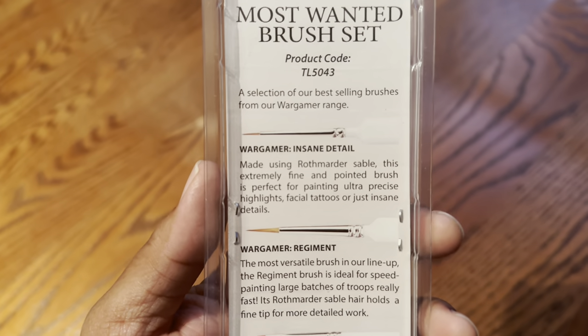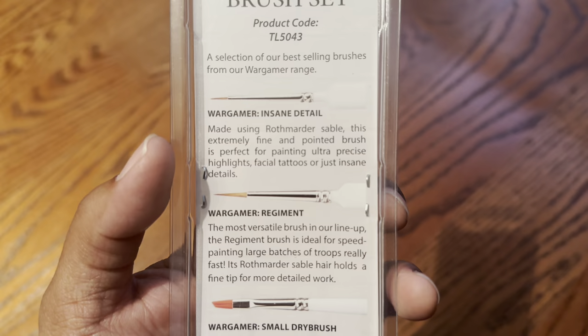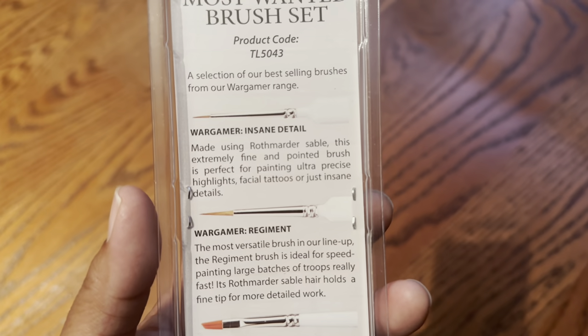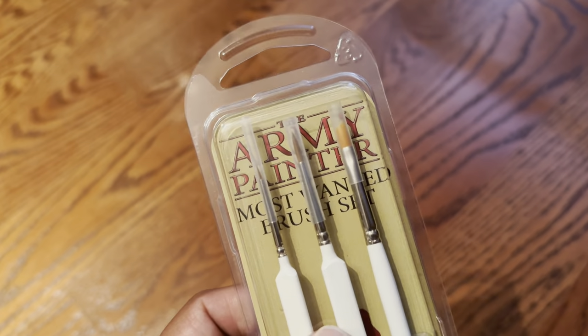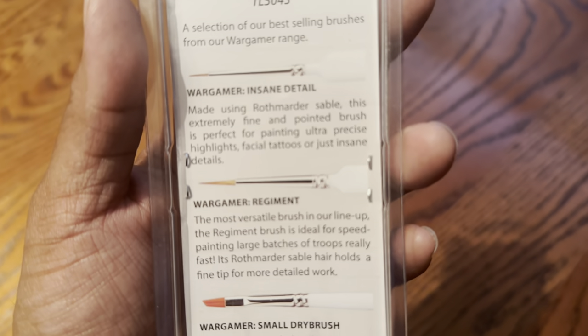These are the best-selling brushes from the Wargamer range. The Wargamer Insane Detail Brush is made using Roth Martyr Sable. This extremely fine and pointed brush is perfect for painting ultra-precise highlights, facial tattoos, and insane details. When I was painting Empire Troops in Warhammer Fantasy, the Insane Detail Brush is what I used to pin all of the eyeballs — so I can vouch for that one.